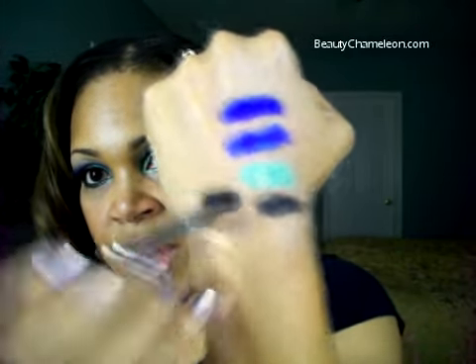All of these shadows can be used wet or dry. You can use water or whatever mixing medium you have — Fix Plus works great too. When you use them wet they go on even more pigmented — I love them wet. You can almost use Carbon as a liner if you wanted to. Look at that — wet versus dry. These are amazing. Thank you so much Annette, I love these colors!